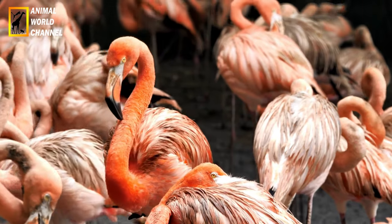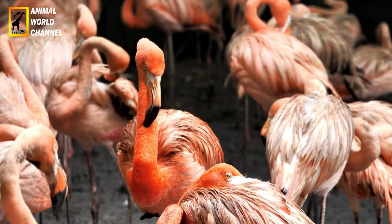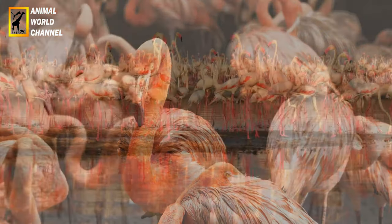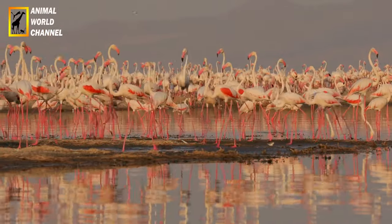Habitat : les flamants roses se trouvent dans divers habitats aquatiques, notamment les lagunes, les marais, les estuaires, les salines et les lacs peu profonds. Ils sont connus pour leur préférence pour les eaux saumâtres ou salées.